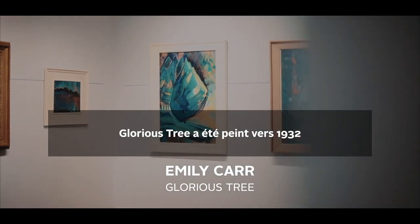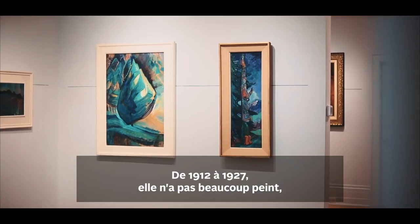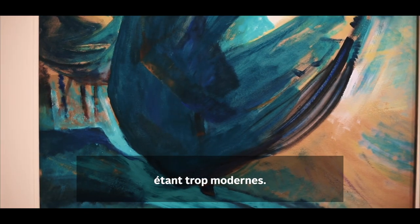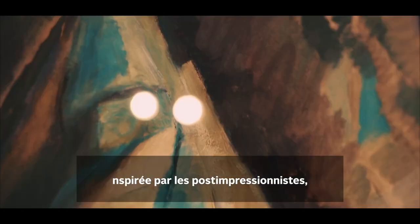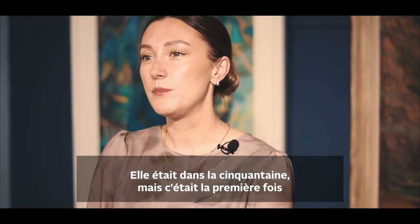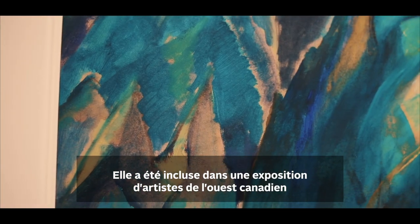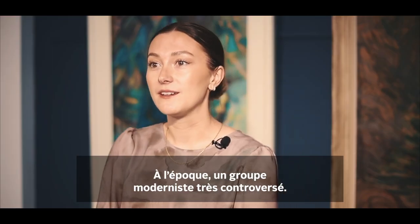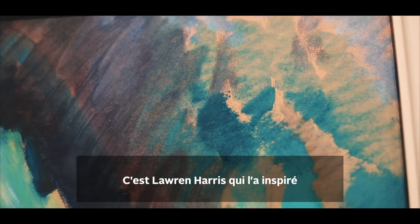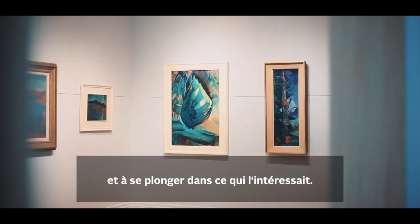Gloria's Tree was painted circa 1932, during a really transformative period in Carr's career — a period of stylistic experiments. From the time of 1912 to 1927, she really didn't paint much, discouraged because her works weren't showing well in British Columbia as they were considered too modern. She came back from France, inspired by the Post-Impressionists, with this Fauvist style and really bright colours. In 1927, a pivotal year — she would have been in her 50s — it was the first time she showed at the National Gallery. She was included in a show of West Coast Canadian artists alongside members of the Group of Seven. She met Lawren Harris, who became a lifelong friend and mentor, and it was Harris who inspired her to move away from Northwest Coast Indigenous subject matter and dive into what truly interested her.